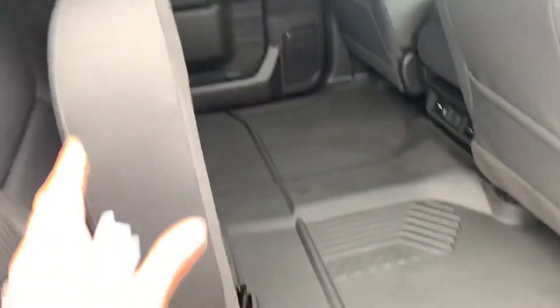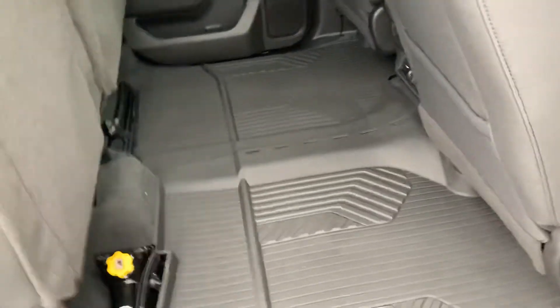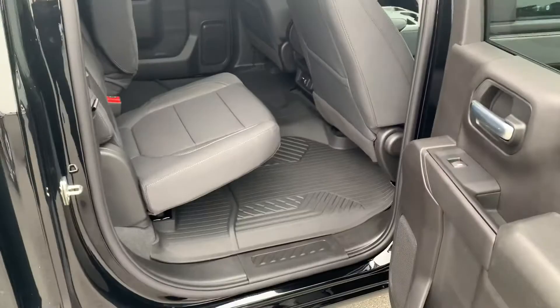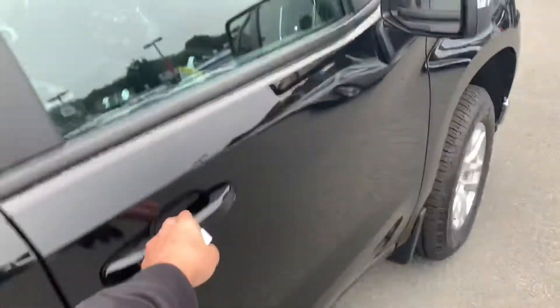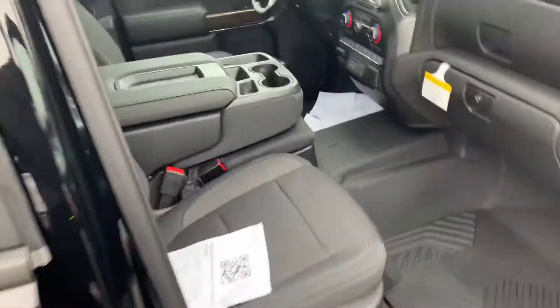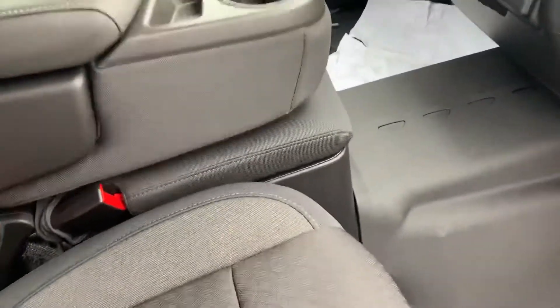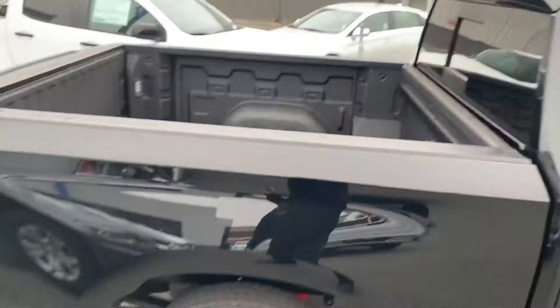This one has all-weather floor mats, which is really nice. The seats fold up creating a good amount of cargo space, and that's kind of the idea with them down. This one does seat six — this goes up and down and has storage here, and another storage under here. Quite a bit of storage in these 1500s nowadays.